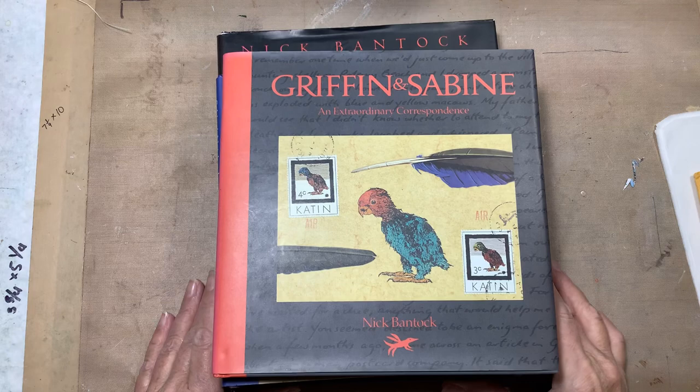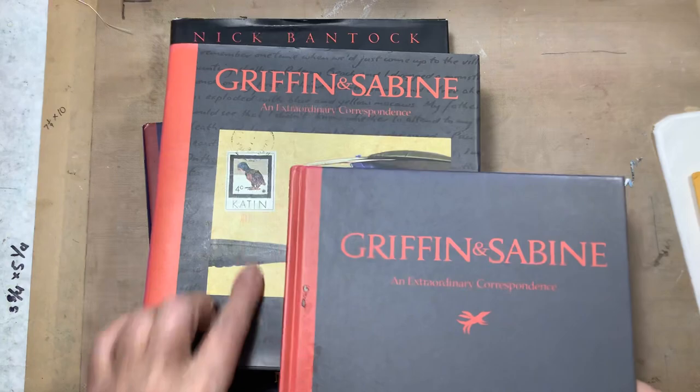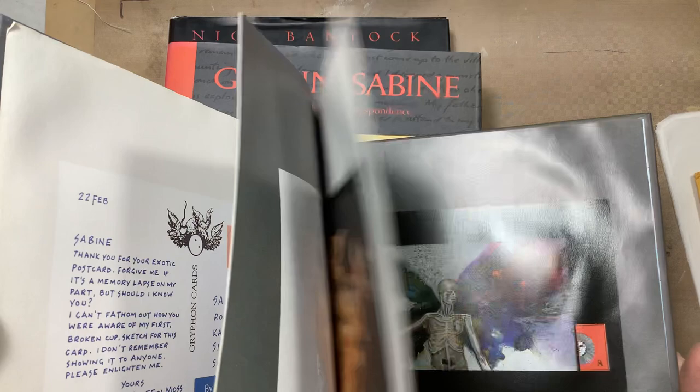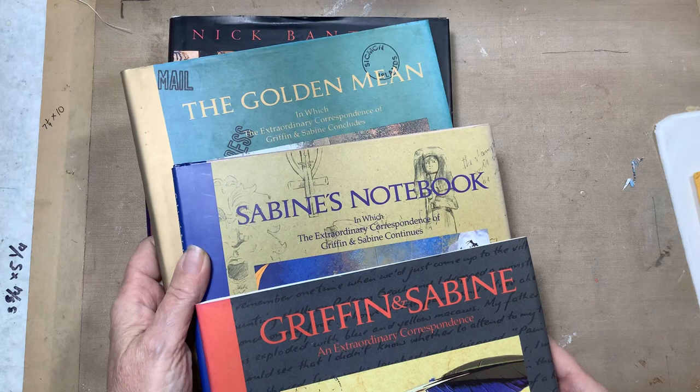A couple of people have asked me about the Griffin and Sabine books by Nick Bantock, so I thought I'd show you my set of them. I have these five, and actually this one which is also an extra copy of the first one which I have definitely heavily used and taken stuff out of — so it's missing a lot of pages — but this one is complete.